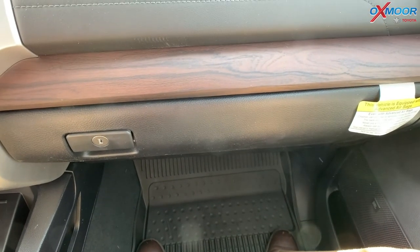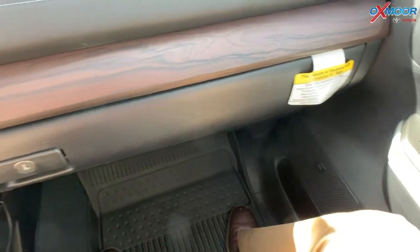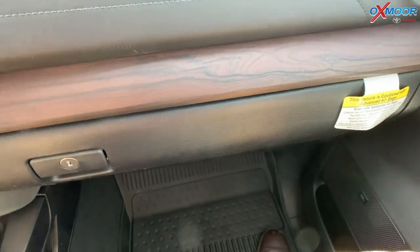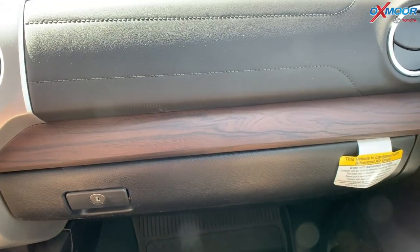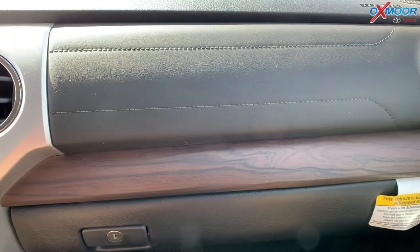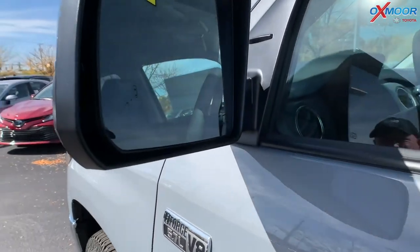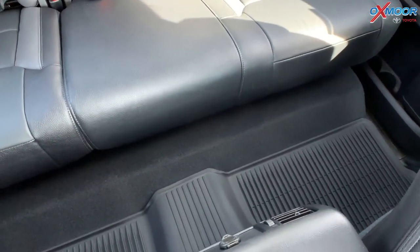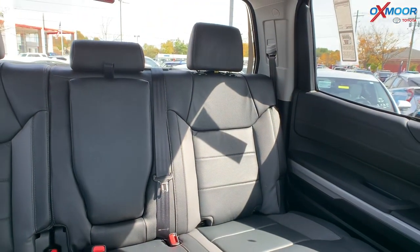If you haven't sat in a Tundra before, one of the things I really like is how much legroom you have. From the top of my knee to the dashboard is about seven inches, and I'm 6'2", so that's quite a bit of room. In the back it's even more — you've got room for two or three people, even someone six-foot-five. This is truly a full-size vehicle with no problems for a road crew.